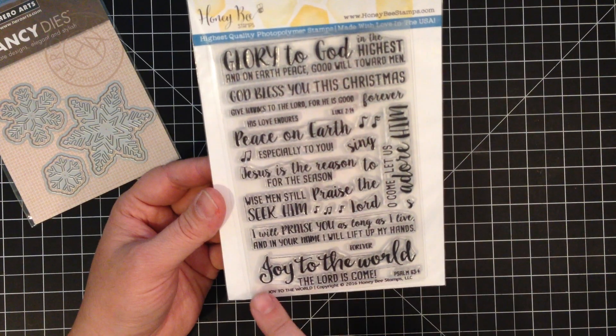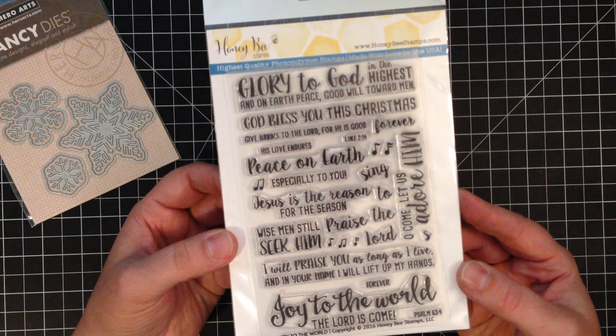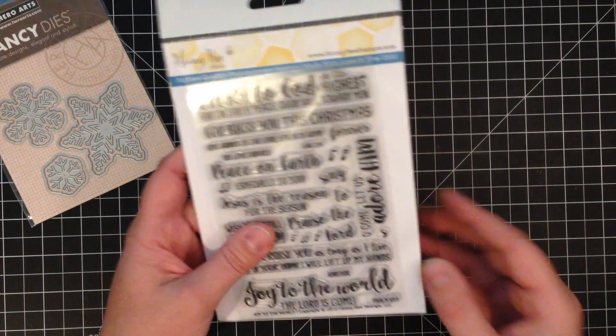Oh Come Let Us Adore Him. Anyway, I thought it was really pretty and I like the font that they used. These can be used on so many different Christmas cards, so I got those.